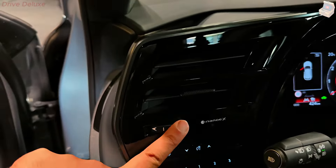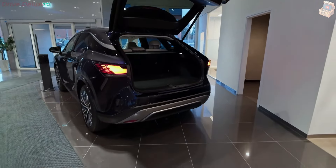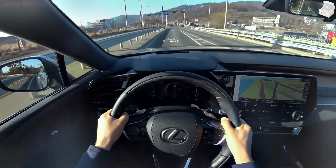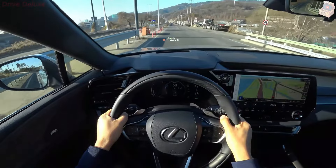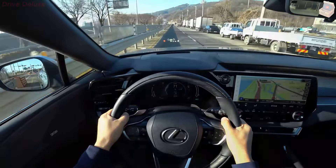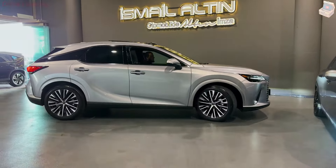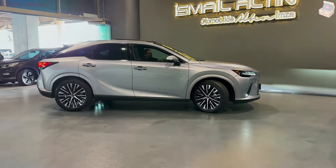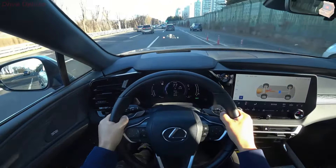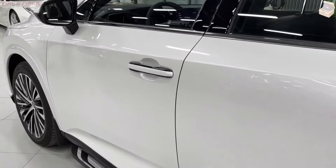The outside plan is striking and rich. The initial feeling of the 2024 Lexus RX 350h is one of style and innovation. Lexus has kept up with the RX's unmistakable outline while improving it with striking, precise lines and an athletic position. The spindle grille, a mark element of Lexus vehicles, has been refined to flawlessly coordinate with the overall design, giving the front end a smooth, streamlined look. The grille is flanked by sharp, thin LED headlights that add to the forceful yet refined appearance.